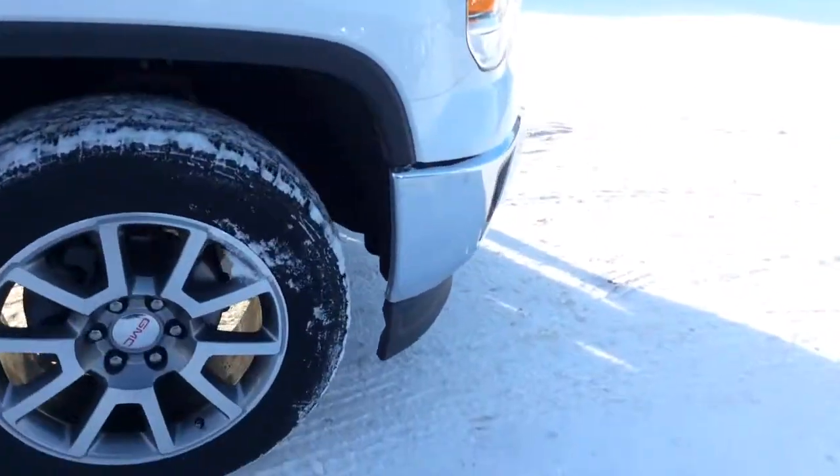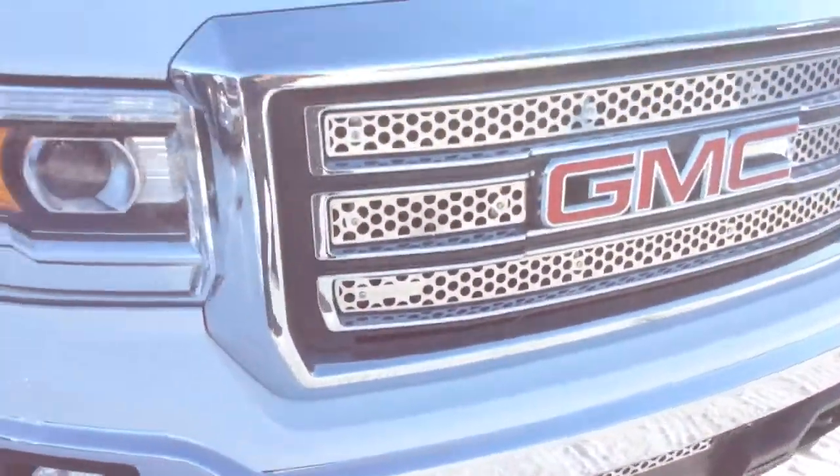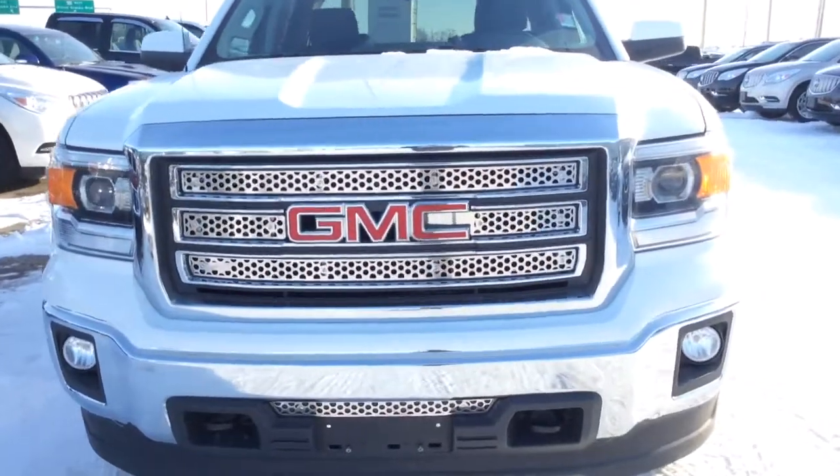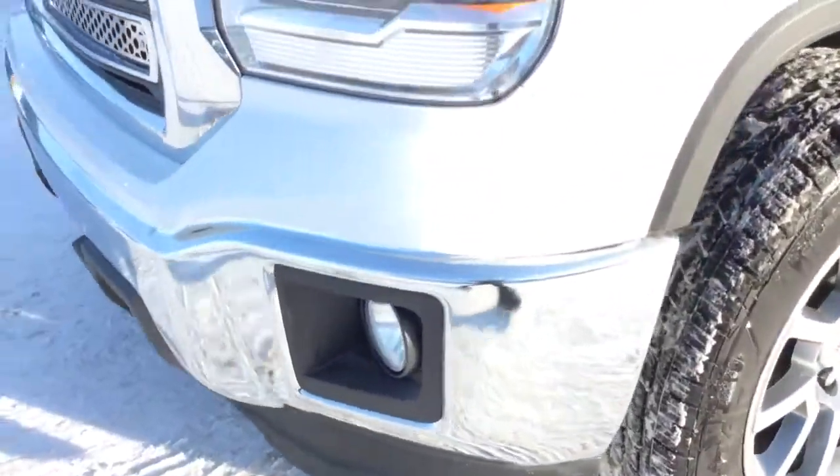Very good body — no dings, dents, or scuffs in the paint. And there's a custom chrome mesh grille on the front here too. It's pretty cool. And fog lights as well.